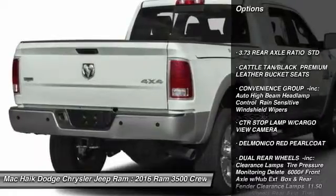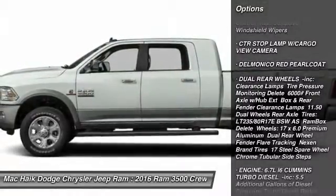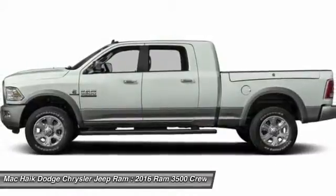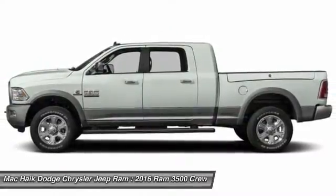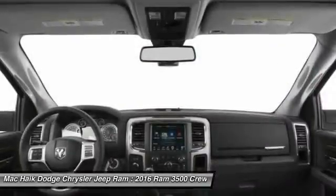Keyless entry, navigation system, traction control, power passenger seat, remote engine start, steering wheel audio controls, stability control, tow hitch, backup camera, anti-lock braking system.